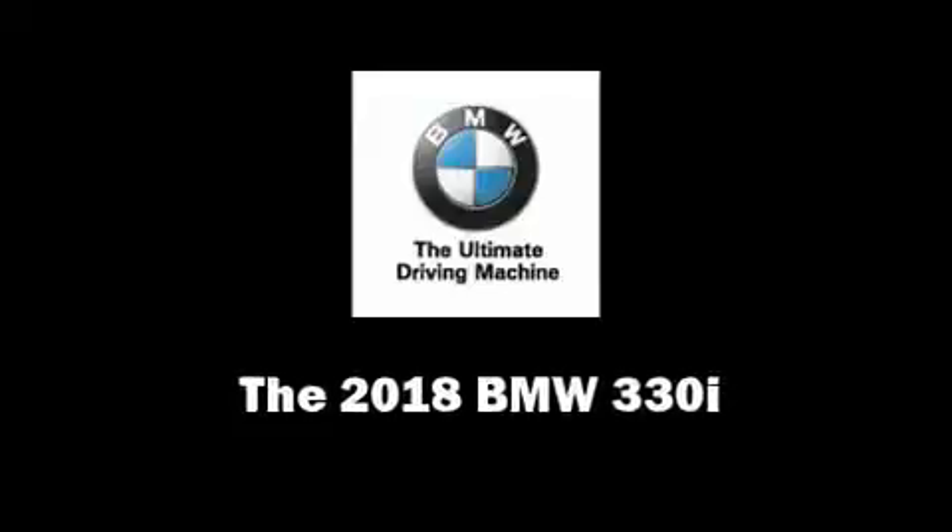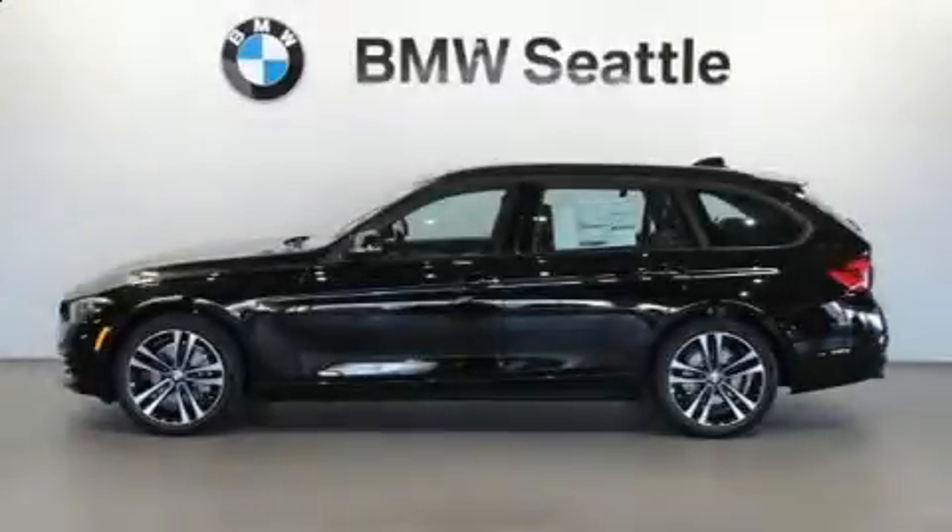Climb inside the 2018 BMW 330i wagon. This four-door, five-passenger wagon provides a satisfying ride for all passengers.